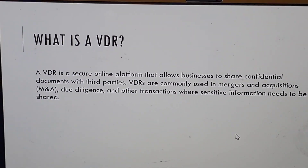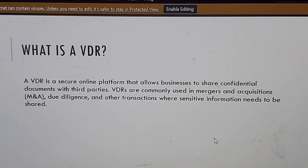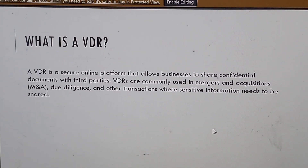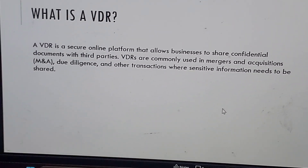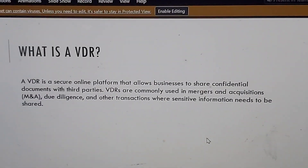What is a virtual data room? A virtual data room is a secure online platform that allows businesses to share confidential documents with third parties. Virtual data rooms are commonly used in mergers and acquisitions, due diligence, and other transactions where sensitive information needs to be shared.